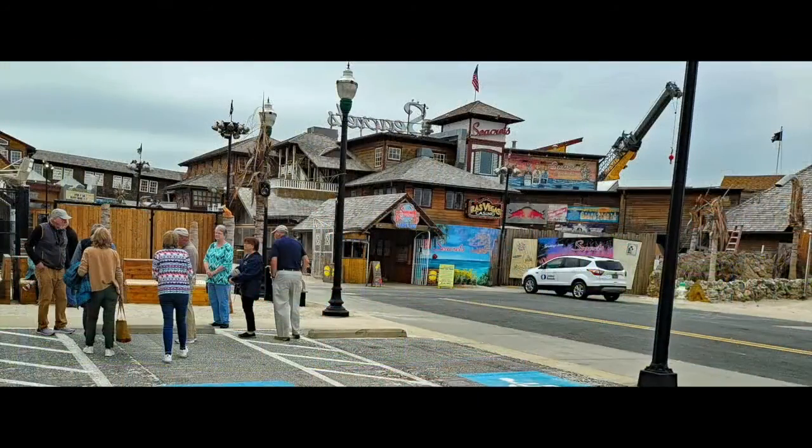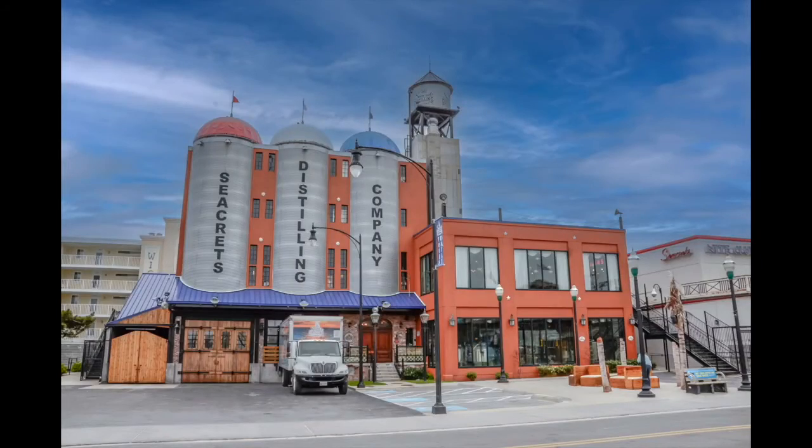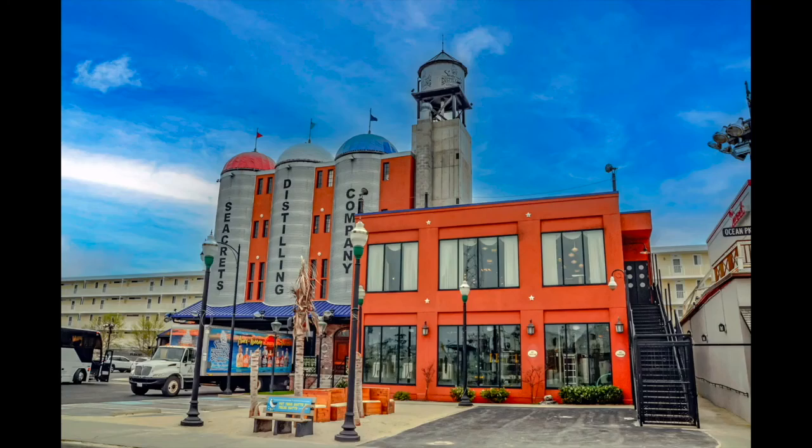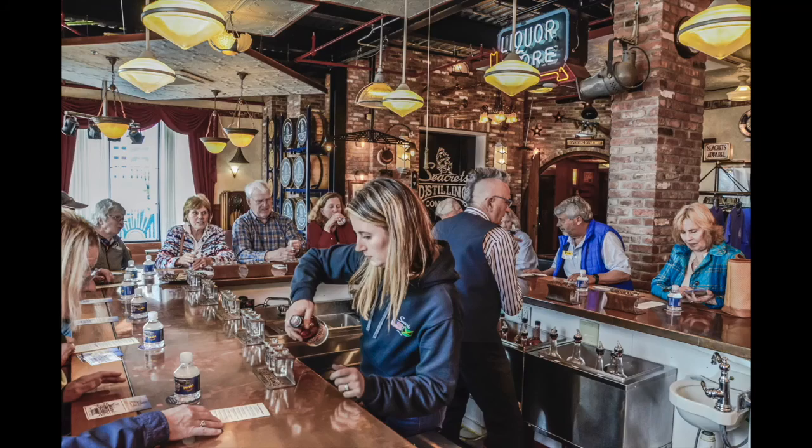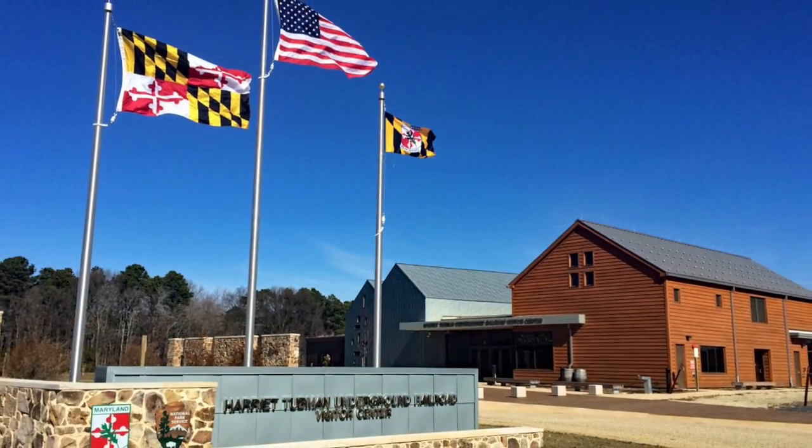Quench your thirst for adventure at Secrets Distillery, where the art of crafting fine spirits meets a lively beach atmosphere. Indulge in a taste of their signature cocktails and embrace the vibrant energy that fills the air.